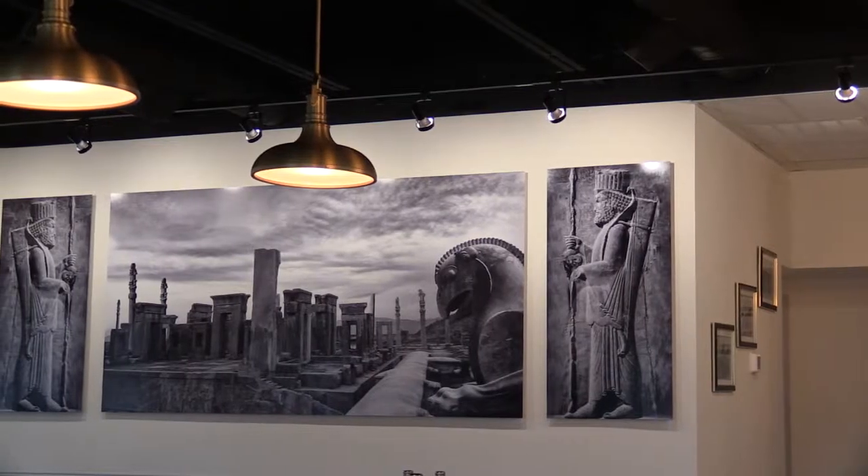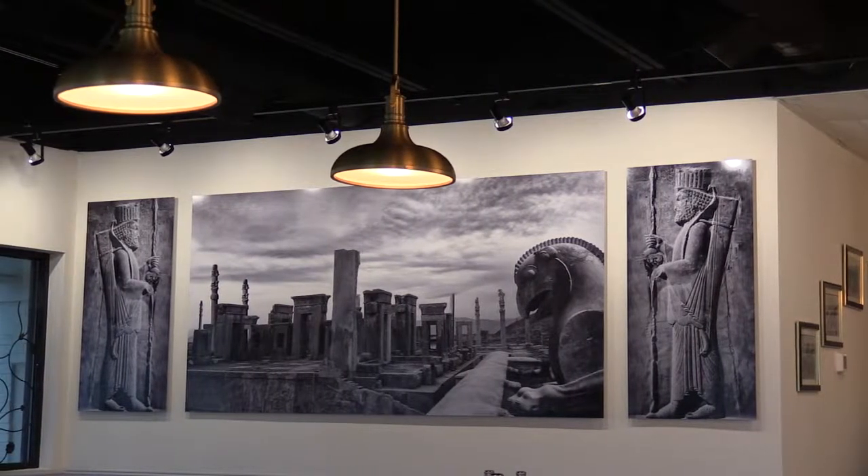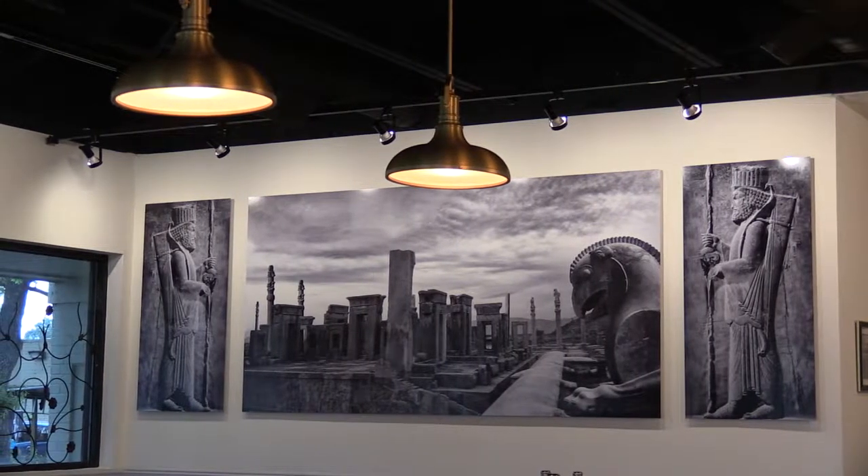Hey, hey Nassau Bay, this is Ashley Graves and I'm thrilled to be at one of Nassau Bay's newest restaurants, Khazra Persian Cafe. Their original location opened in 1999 at Westheimer and Gessner with one goal: to serve the most authentic Persian food with the best quality ingredients. And I have to say, chef and owner Morty Parsa has done just that.